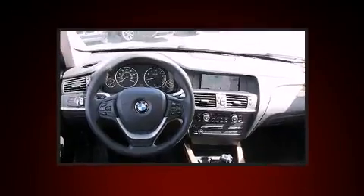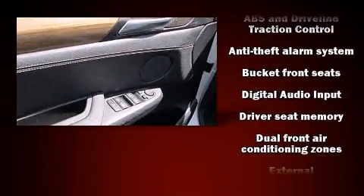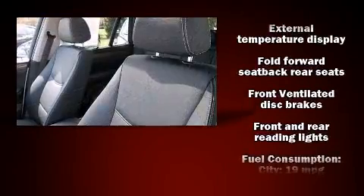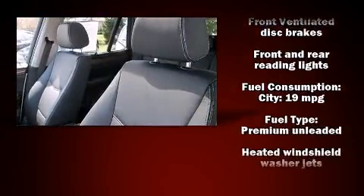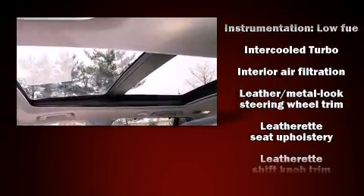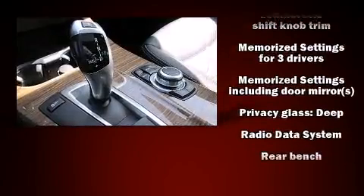Features include one-touch window functionality, speed-sensitive wipers, a trip computer, and remote keyless entry. With high-intensity discharge headlights illuminating your path, you'll always appreciate maximum visibility. In the event of a rollover collision, side curtain airbags provide additional protection for outboard seated passengers.